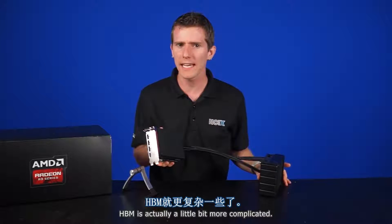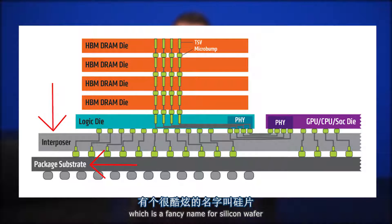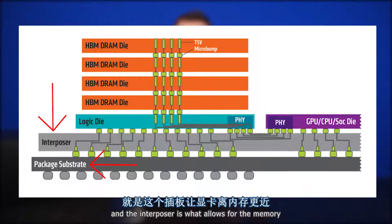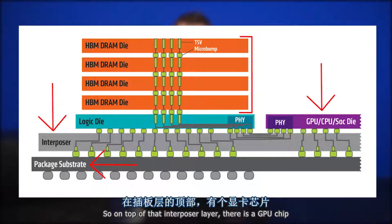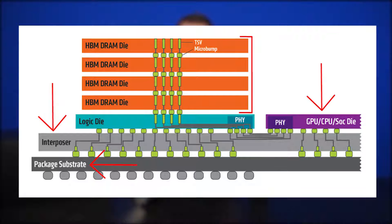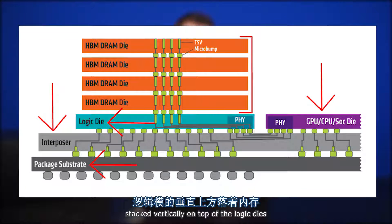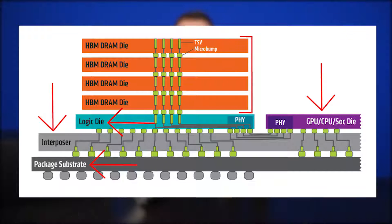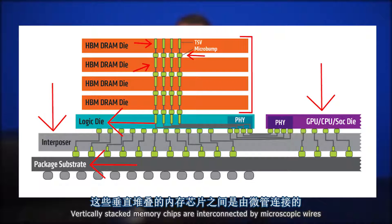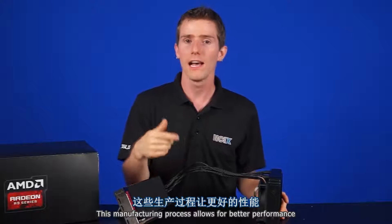HBM is actually a little bit more complicated. You start with a package substrate; on top of that you add an interposer, which is a fancy name for a silicon wafer. The interposer is what allows the memory and the GPU to be closer to each other. On top of that interposer layer there's a GPU chip, and then around it you've got logic dies with the actual memory stacked vertically on top of them — placed really close to the GPU. These vertically stacked memory chips are interconnected by microscopic wires called through silicon vias, or TSVs.